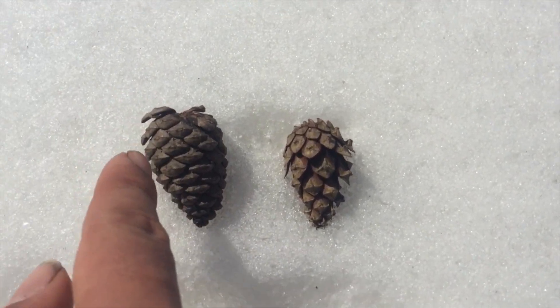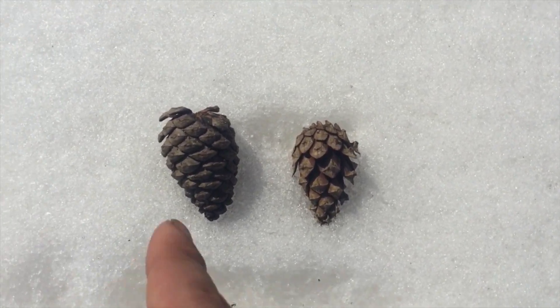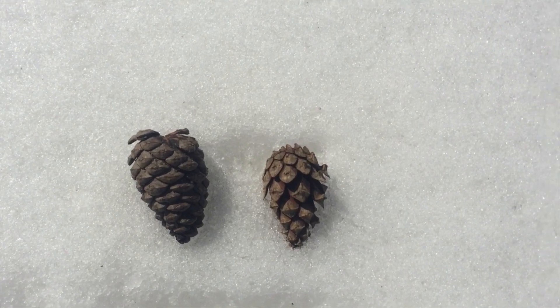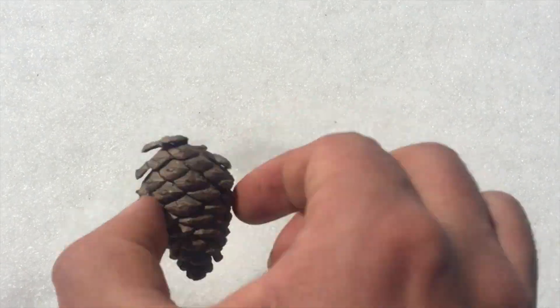Scots pine was extensively planted in South Ontario as part of reforestation efforts in the Dust Bowl of the 1920s. It has a low lifespan as a result of being generally unsuitable for the Canadian climate. This has led to an interesting situation of accelerated forest succession.